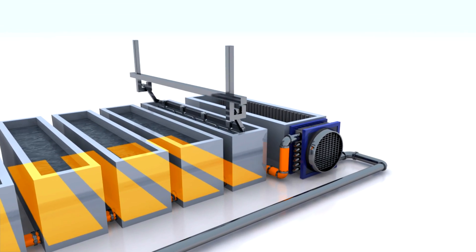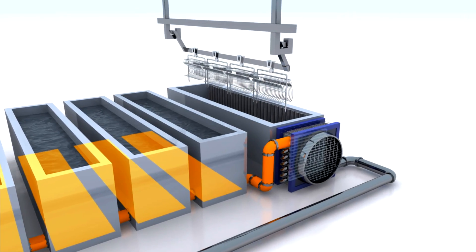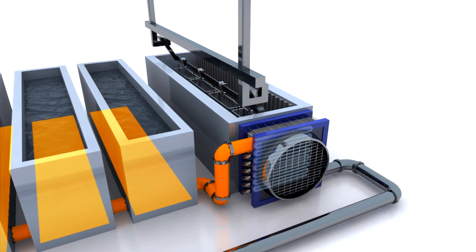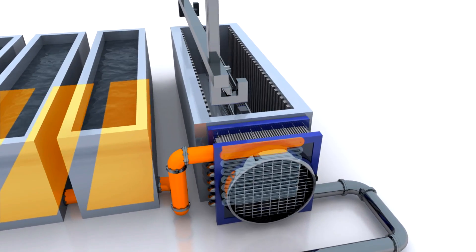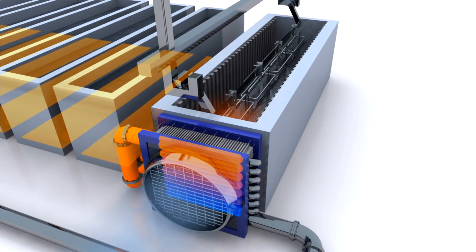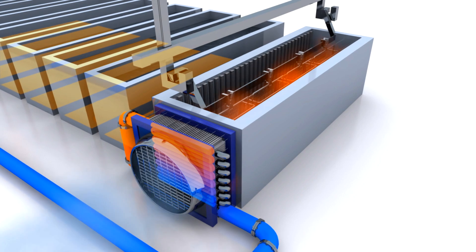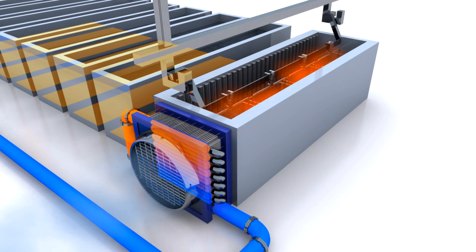But the collectors deliver more than just heat for the baths. After the bath, the parts have to be dried. They're moved into a special drying chamber supplied with a water-to-air heat exchanger. Hot water from the collectors flows through metal ribs, and a ventilator blows air through them. That way, sunshine on the roof provides 70-degree warm air to dry the parts that are to be galvanized.